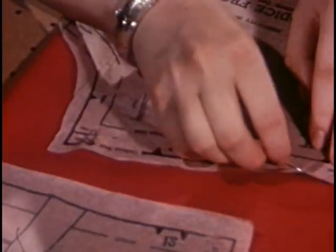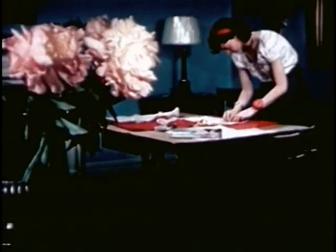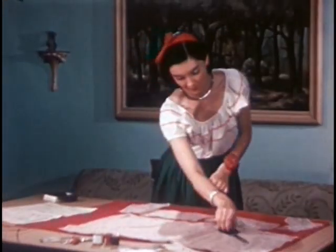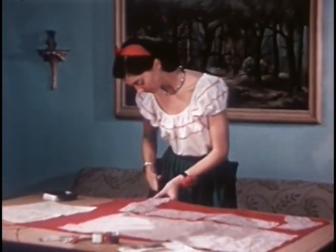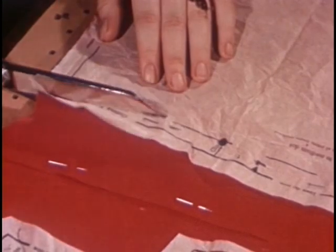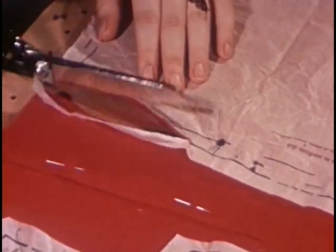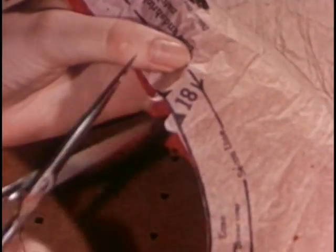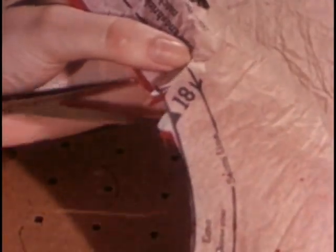Cutting line — what's that? The heavy line around each piece. Do you cut inside that line? No. You cut exactly on the line, with long, firm slashes. The pattern has V-shaped marks showing what seams are to be joined. She has cut these out onto the material, or she could clip them into the seam allowance.